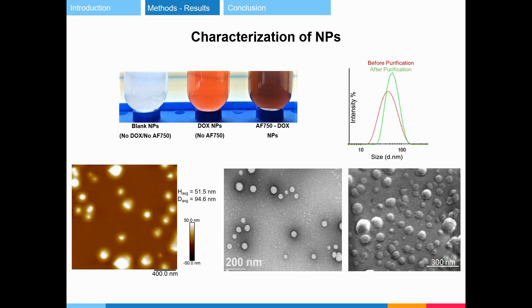We prepared blank, dox-loaded, and Alexa Fluor-labeled dox-loaded nanoparticles. The diameter of the spherical nanoparticles was in the range of 60 to 80 nanometers. Their size can allow passive targeting to cancer.